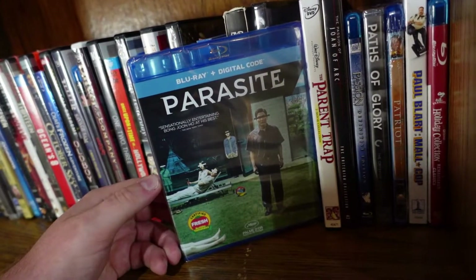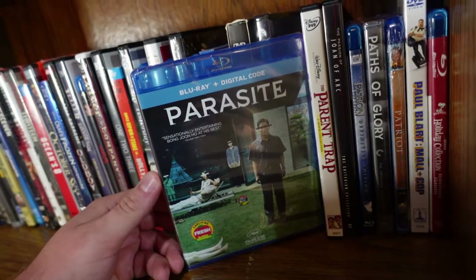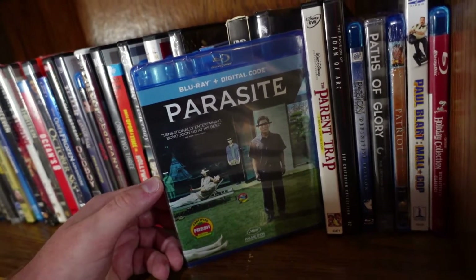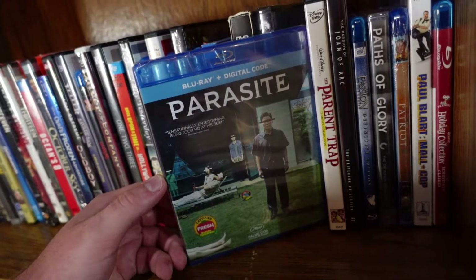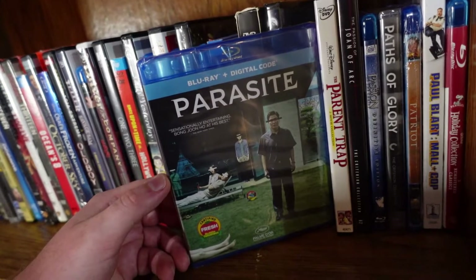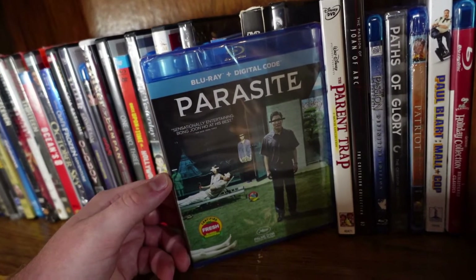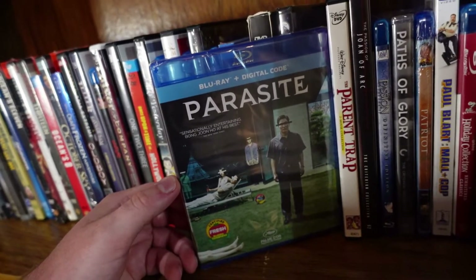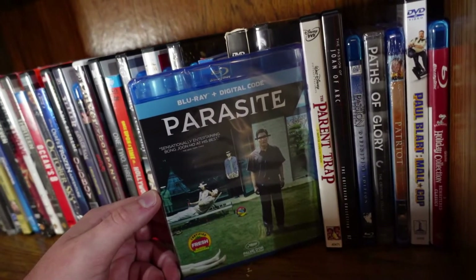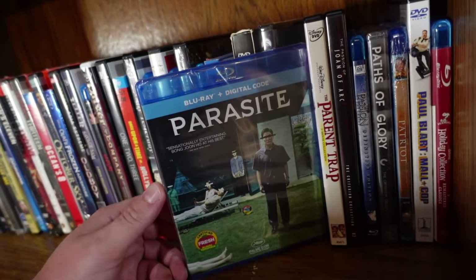Parasite from Bong Joon-ho. This was the first foreign film to ever win Best Picture, and I think it was a very well-deserved win. This is a fantastic movie — came out of nowhere, there are some excellent twists and turns, a very entertaining and bonkers story. Bong Joon-ho embraces every minute of it with his direction, and this movie is absolutely amazing.